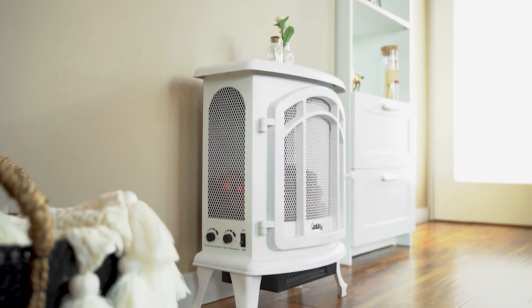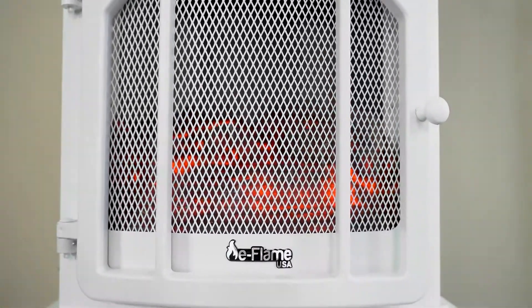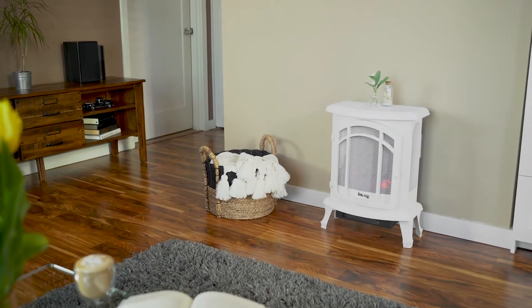Bring the warmth and comfort of a genuine fireplace into virtually any indoor space. Enjoy the quaint charm reminiscent of the wood-burning fireplace.